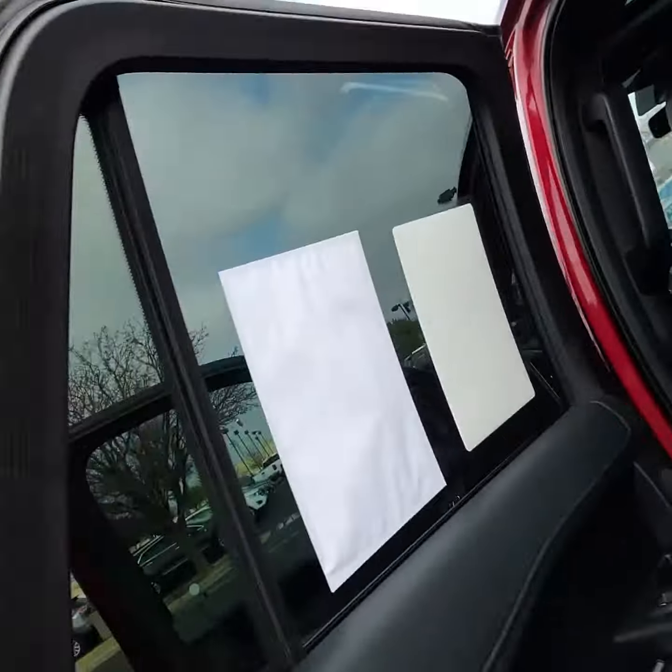Here are the back seats — you've got three rows.